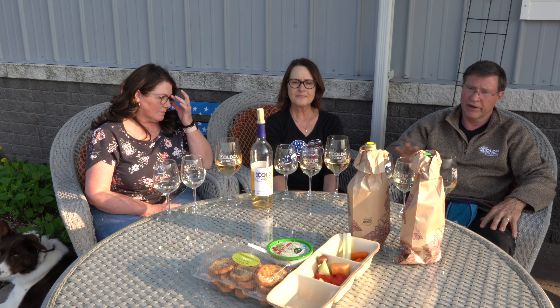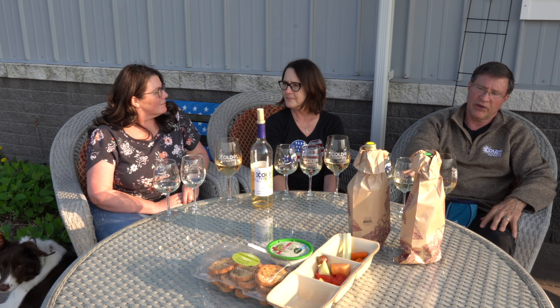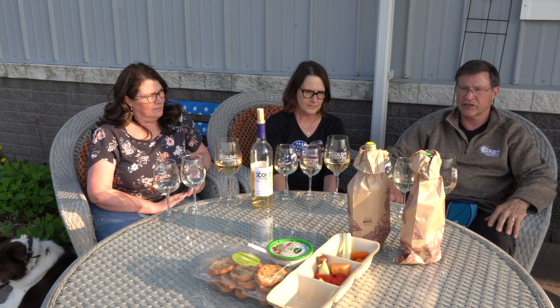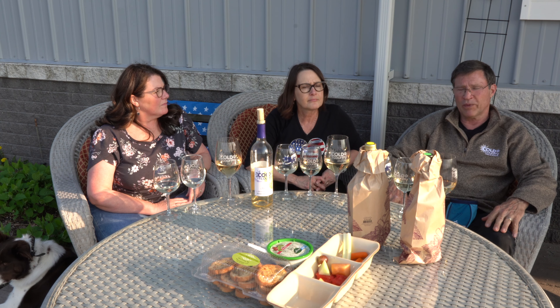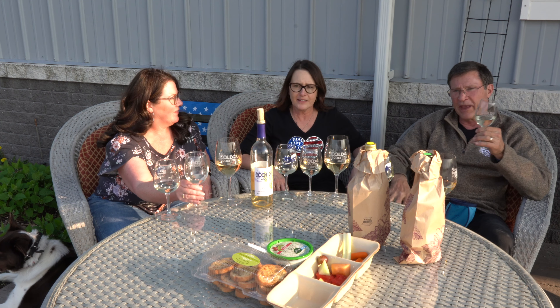We did choose to make it off-dry versus dry, which is almost a little unfair because the two Sauvignon Blancs are bone dry and ours is off-dry — only by a little bit though. It just means you won't have that little bite on the finish that you get with most Sauvignon Blancs, which most people in Wisconsin would just as soon not have.